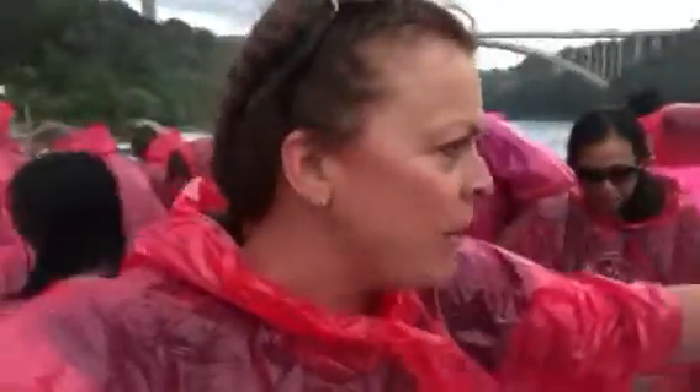Joe Bond reports live. I'm here on the Hornblower, which is the red one. We really wanted to go on the blue one, but the Maid of the Mist is on the American side. I'm in Canada — I'm not going over there. So here we go.